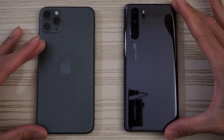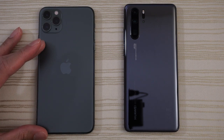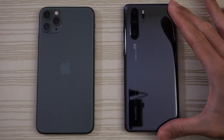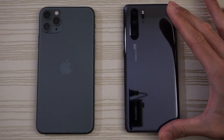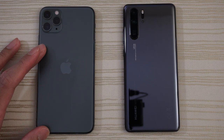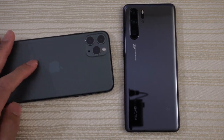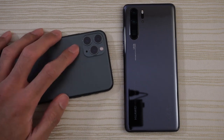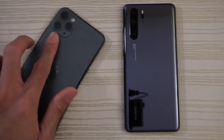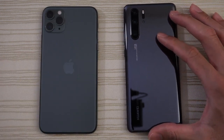This will be a speed test between the iPhone 11 Pro Max versus the Huawei P30 Pro. The iPhone 11 Pro Max has the A13 Bionic chip, 4 gigs of RAM on iOS 13, and this pretty cool midnight green colorway, the fidget spinner camera setup in the back. On the right we have the Huawei P30 Pro with a Kirin 980.